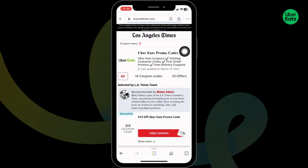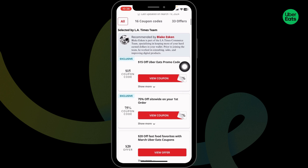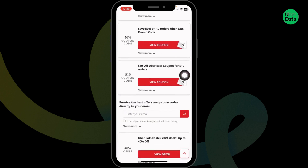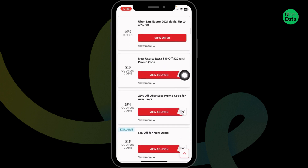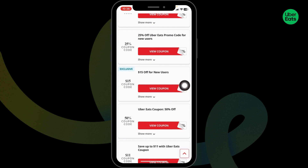After you open it, you're gonna find great deals and offers. You can just scroll and check — $15 coupon code, 75% coupon code, $20 offer, and many more. If you're interested in any of the coupon codes and want to use it, click on the option of 'View Coupon'.